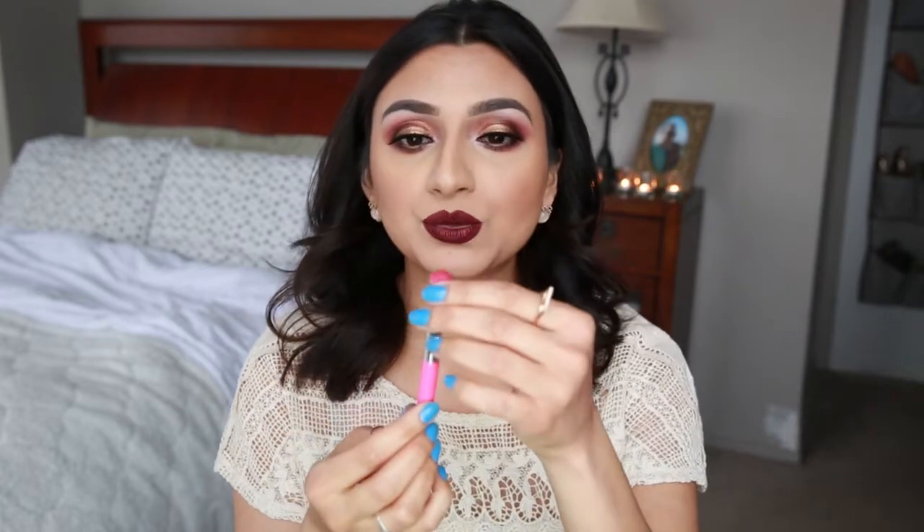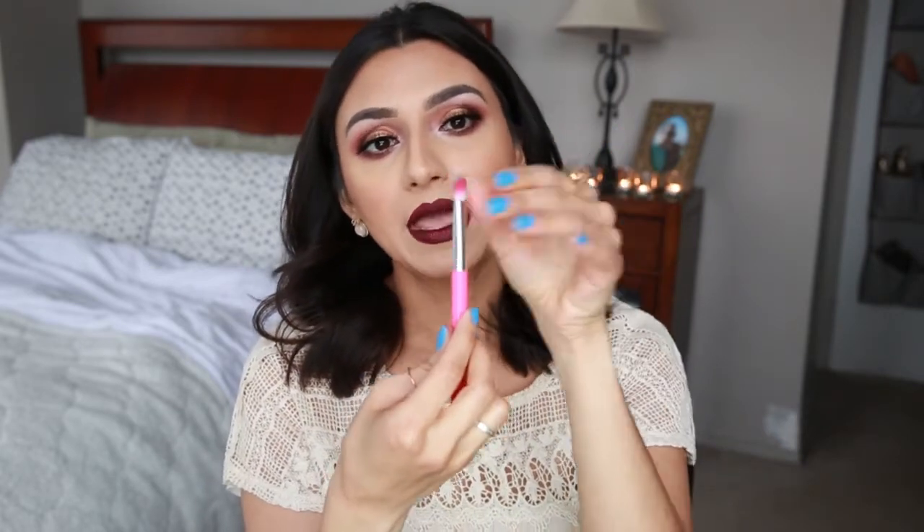I love getting brushes in my Ipsy bag and I was really excited to get the Elizabeth Mott eyeshadow brush. It's a nice flat top and it's really great — you'll see in the video I'm using this to contour right in the crease. I pressed and pushed the shadow into the crease with this brush and I really like how it helps define the shape of the eye, really getting the shadow into the corners of the crease.